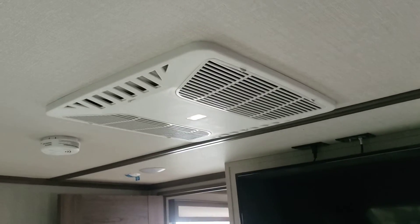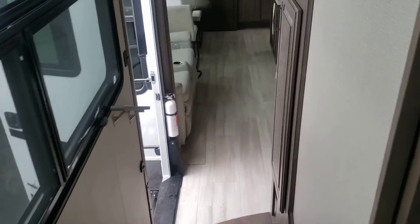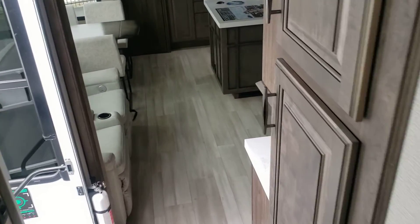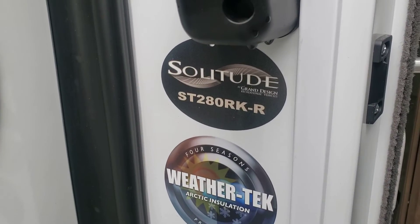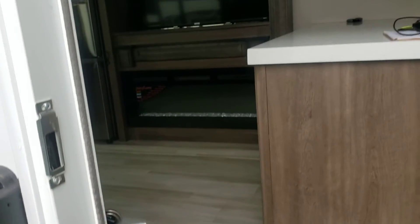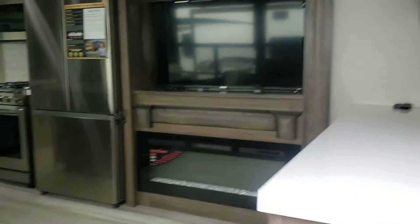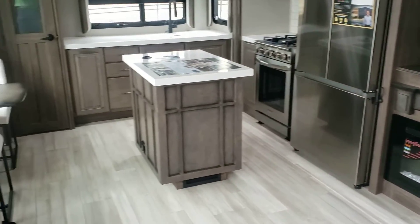This one is already equipped with a second AC unit in the bedroom, and your TV is already in place. As always, Grand Design does an amazing job. Come check us out for this ST280RKR at A&L RV in Jackson. Comment on what you like or don't like, what you want me to add or take away.